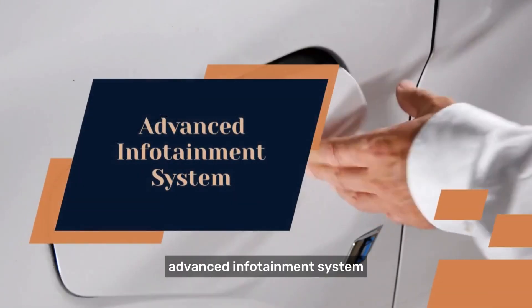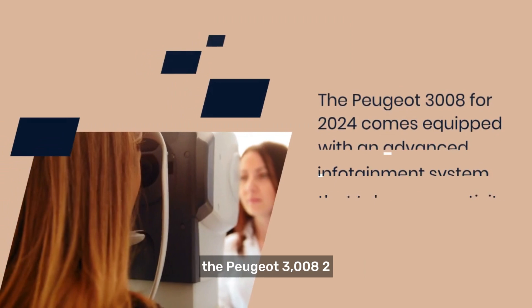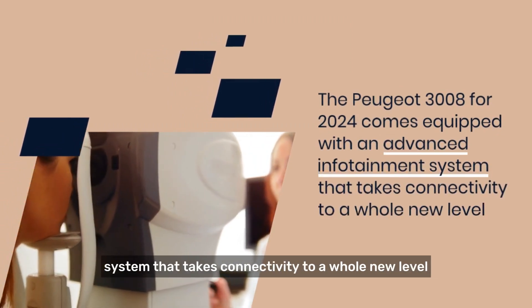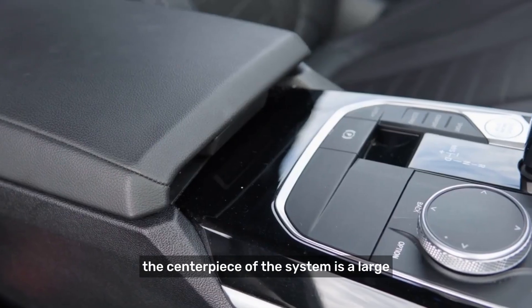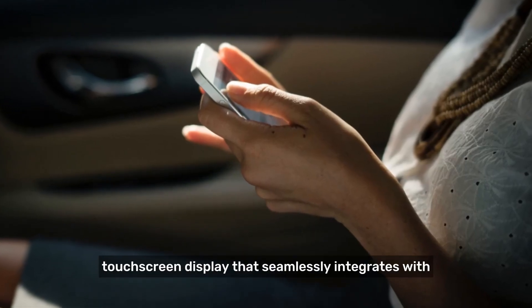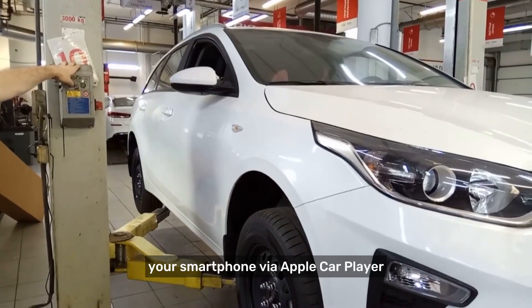Advanced infotainment system. The Peugeot 3008 2024 comes equipped with an advanced infotainment system that takes connectivity to a whole new level. The centerpiece of the system is a large touchscreen display that seamlessly integrates with your smartphone via Apple CarPlay or Android Auto.